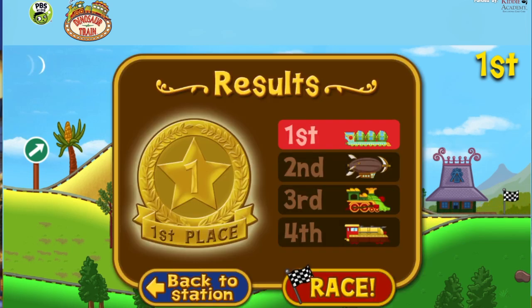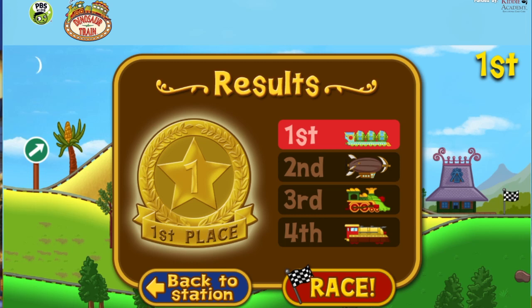The Solar Train finished in first place! Way to go — you get a gold medal! Choose race to try again. If you want to try another train, select the blue button.